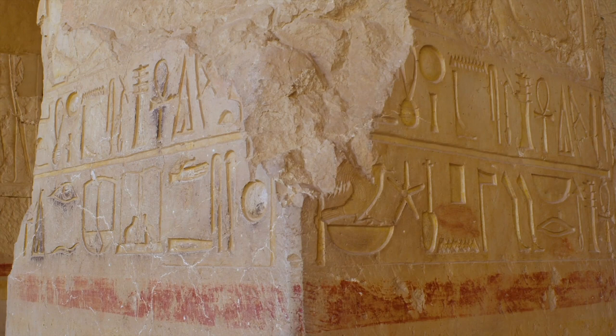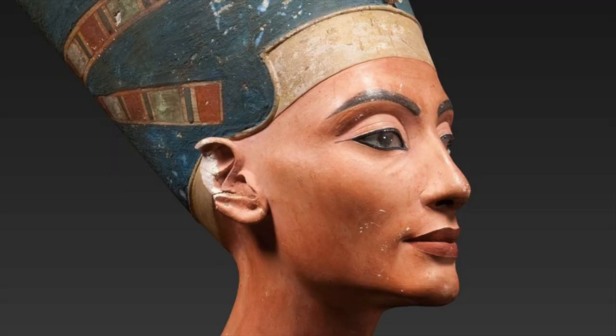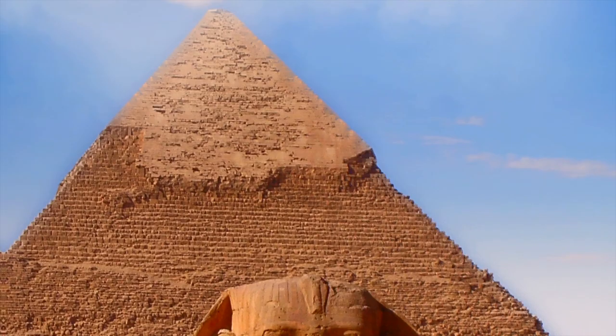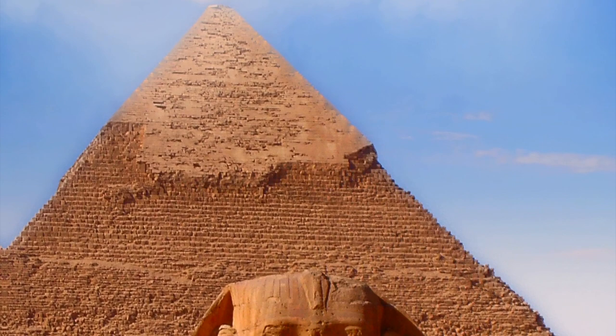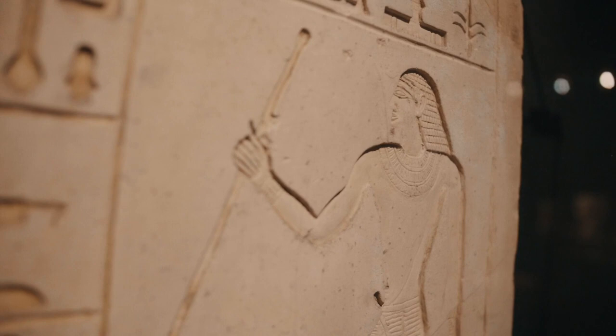So there you have it, adventurers! Ancient Egyptian art is a window into a captivating world of history and culture. We've explored just a fraction of the vast artistic treasures left behind by this extraordinary civilization. Remember to keep exploring and learning about the wonders of art. Thanks for joining us today — stay curious, and we'll see you next time on our exciting journey through the history of art. Bye!